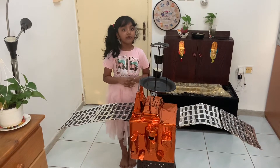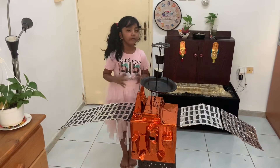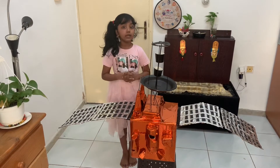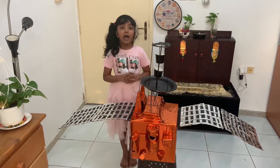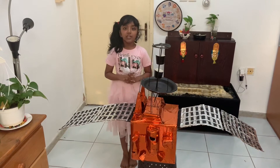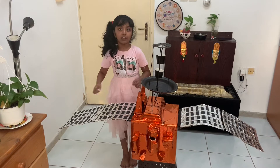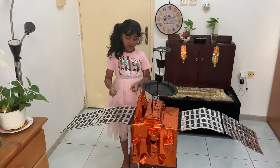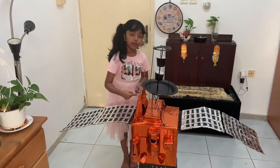Now you will see the specification of the Hope Probe. It weighs 1,300 kilograms when it is fueled, and the structure is cubical. It has two solar panels that provide 600 watts, fixed on the top of the platform.